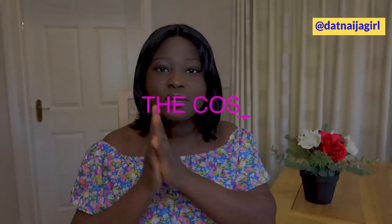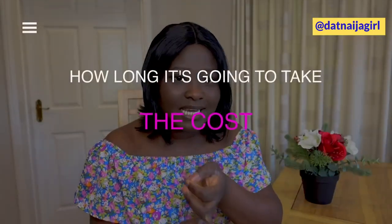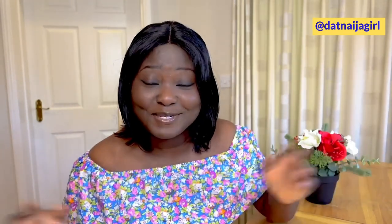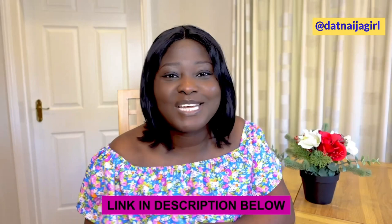If this is what you are interested in, keep watching. In this video I'm also going to be sharing with you the cost, how long it's going to take, and how to update it if you ever need to. Make sure you stick to the very end, like this video, leave me comments below, and share this video with your friends. I'm also going to be leaving the links I mention in the description box below.